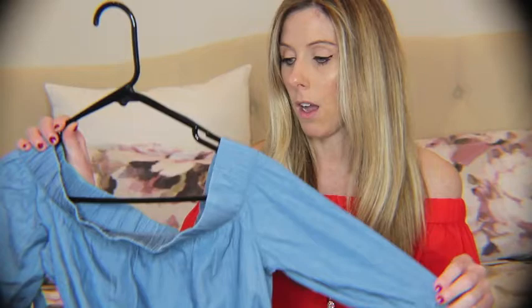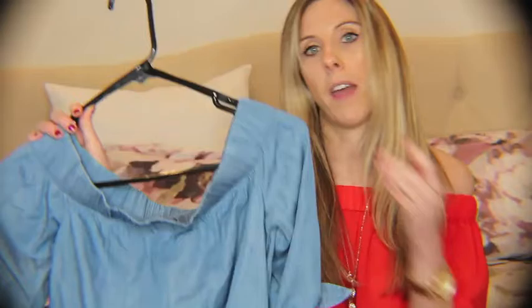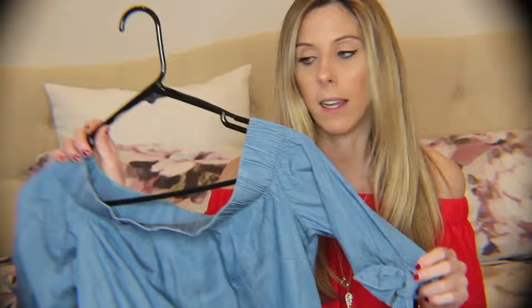The next item is also an off-the-shoulder shirt. This is from BB. This one was $54 and it's a really cute denim shirt. Again, flowy, and this is about three-quarter length sleeves — maybe a little less than that. But another off-the-shoulder. This would be great with white pants or black pants. I thought it would be really cute for the spring and summer.